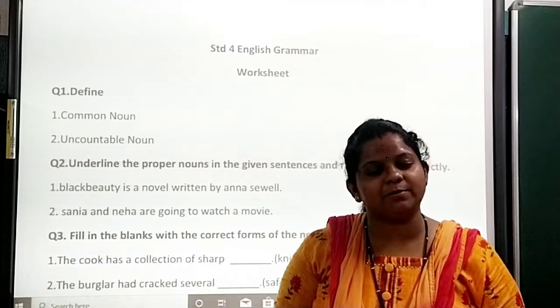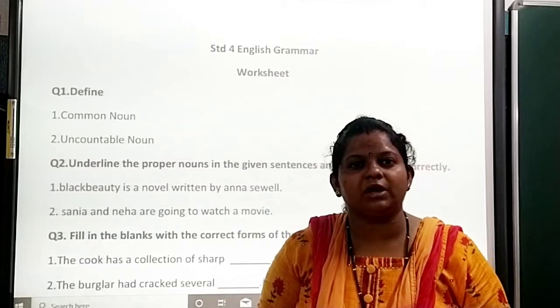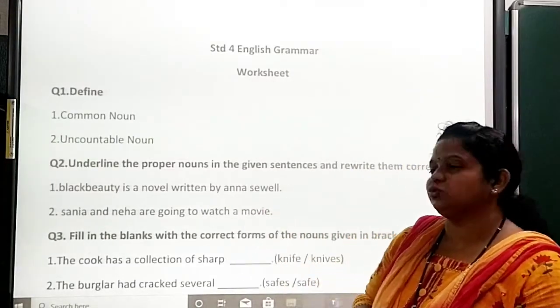Hello students, welcome back to our E class of Sensory School. Today we are going to do the worksheet of grammar. Okay, so let's start.